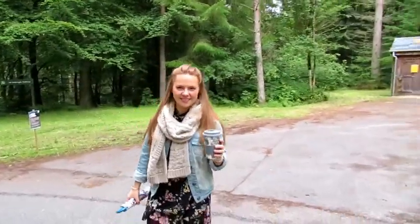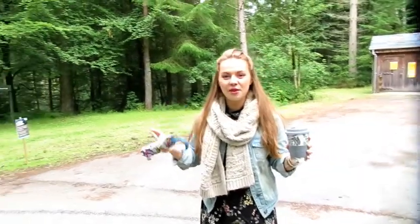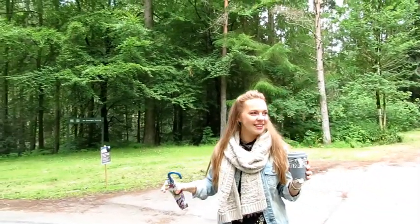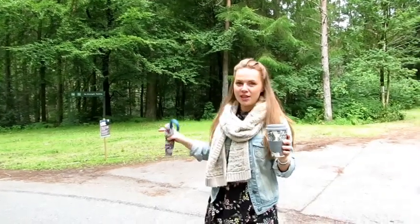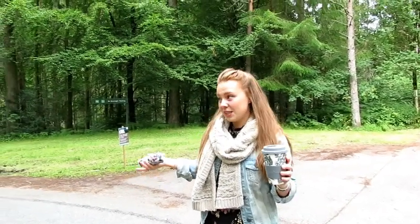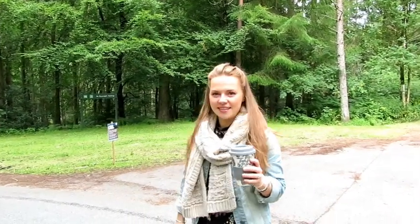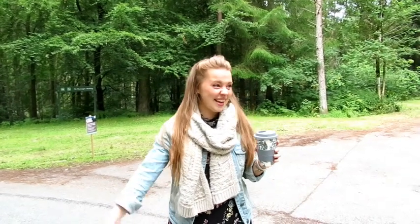We're here in Faskily Woods. You might have seen it in some of our other videos looking a little different, because this is where they have the Enchanted Forest. We just realised today we've never actually been here in the daylight, so we thought why not explore? We'll test out our new camera that we've had for a while but not actually used yet.